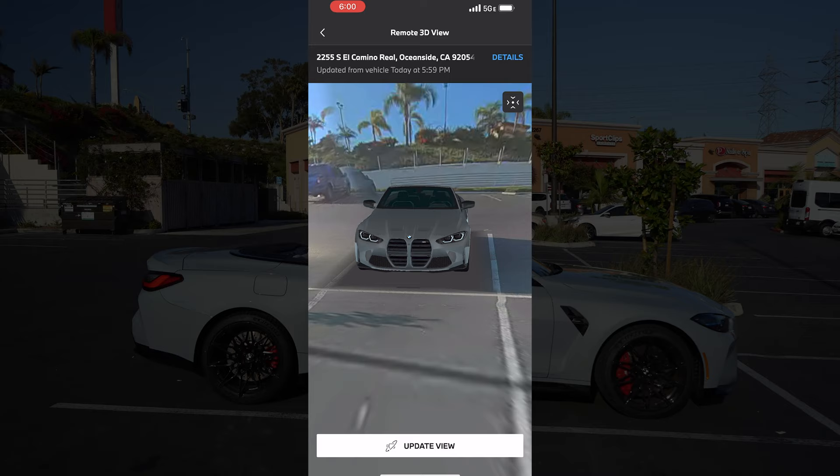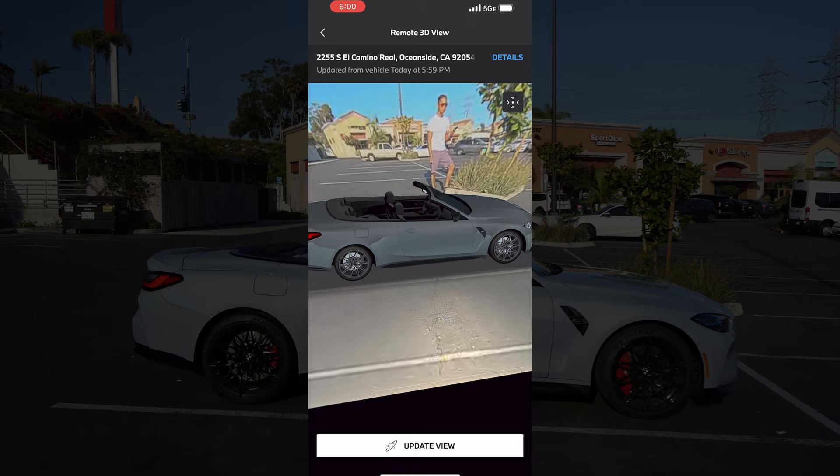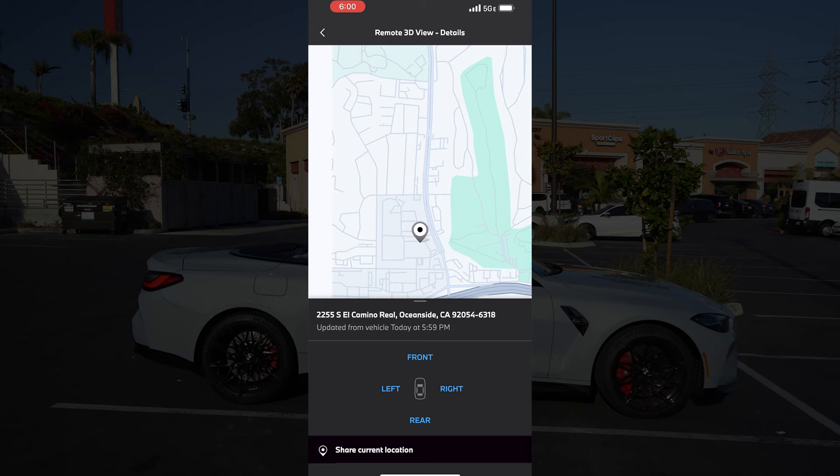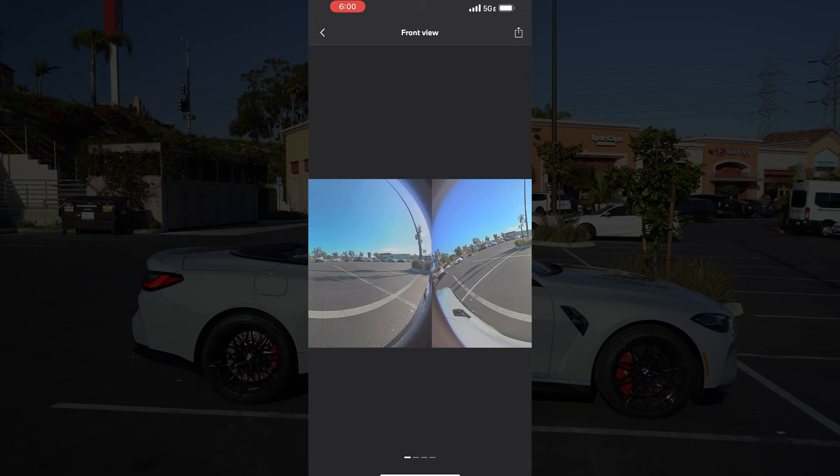So you can make sure everything's safe, make sure there's no weird people. It's a good way to spy on what's going on remotely, wherever you are. The features don't stop here though. On the upper right, go to Details. It gives you a map of where your car is, and also individual cameras and their perspective.